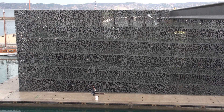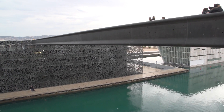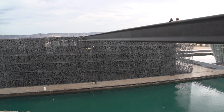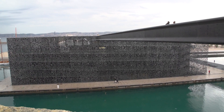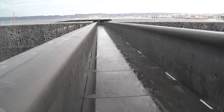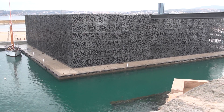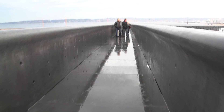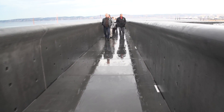This bold architecture was designed by Rudy Ricciotti in collaboration with Roland Carta. The building is a cube of 15,000 square meters surrounded by a latticework shell of fiber-reinforced concrete, and it houses exhibits on two different levels with a café on the roof.